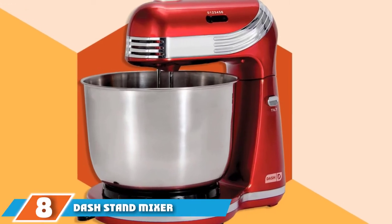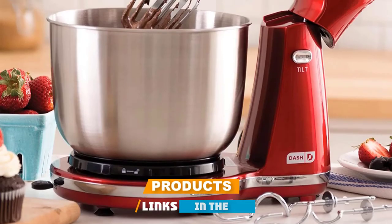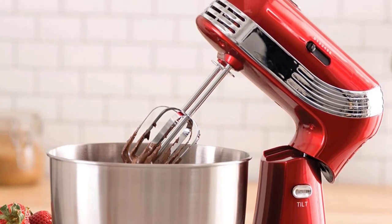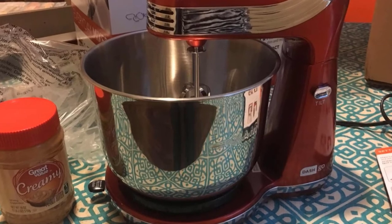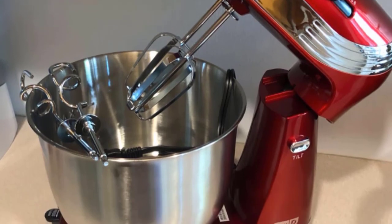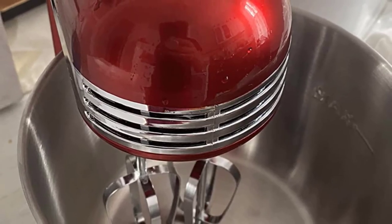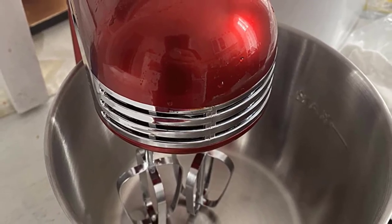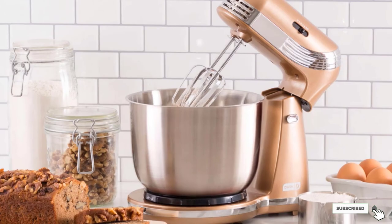The number 8 position is held by the Dash Stand Mixer. When most stand mixers cost $100 or more, Dash's 3-quart machine is priced just under $50. Weighing only 5 pounds, this little gadget is easy to lift on and off the counter but still packs a punch with its 250-watt motor. It includes two dough hooks and wire beaters to easily whip meringues, cream butter, and mix cookie dough, and its stainless steel bowl adjusts so all ingredients are thoroughly mixed. More than 2,900 Amazon shoppers have given it a perfect rating, saying it's ideal for simple baking projects like cookies, cupcake mixes, and mashing potatoes.